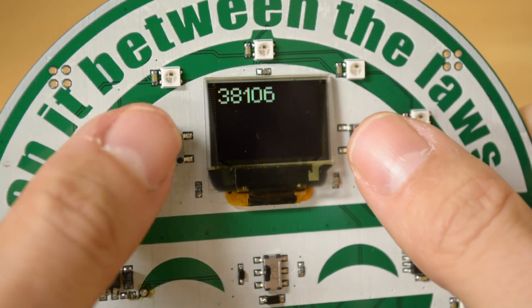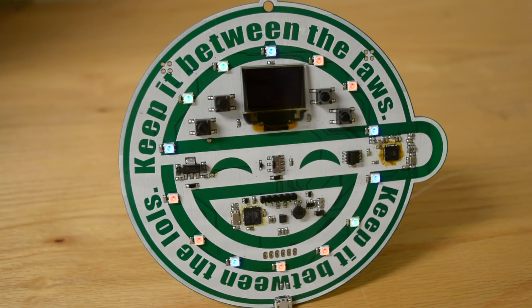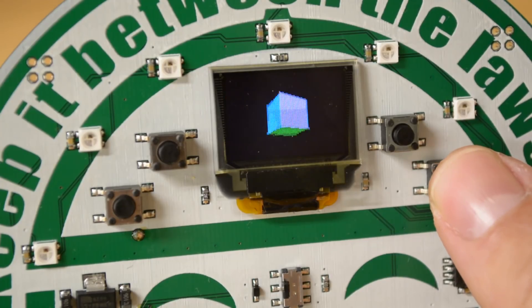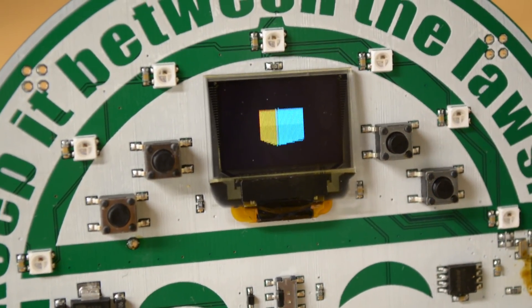This badge really is a work of art. It's fashion, it's electronics, and with the combination of Google Authenticator, a web server, and a rubber ducky, this is a real tool that would not be out of place in the vendor area at DEF CON.